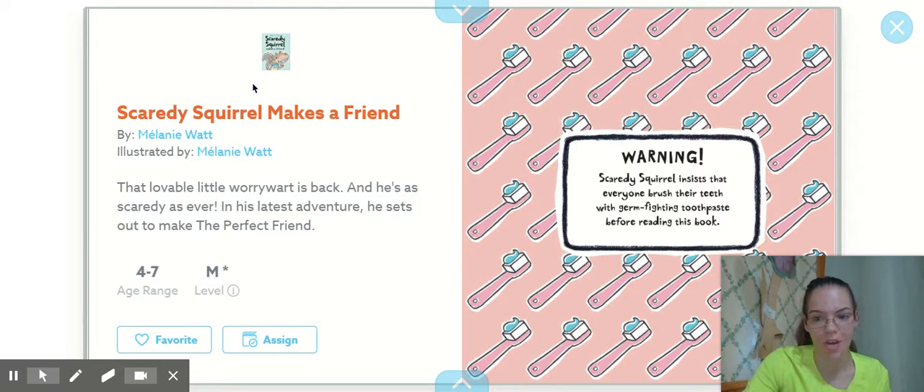Before we read, Scaredy Squirrel says, Warning! He insists that everyone brush their teeth with germ-biting toothpaste before reading this book. So make sure you've done that.